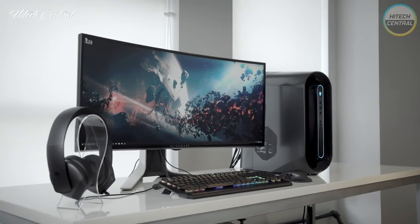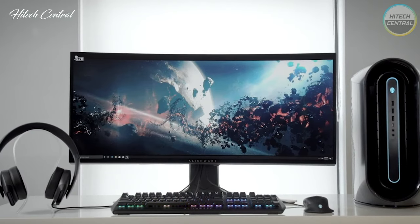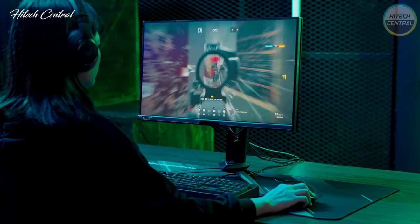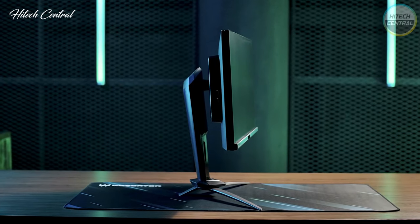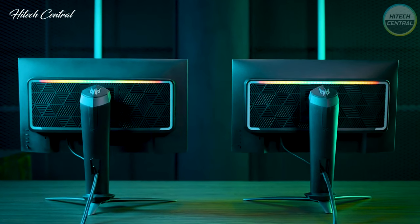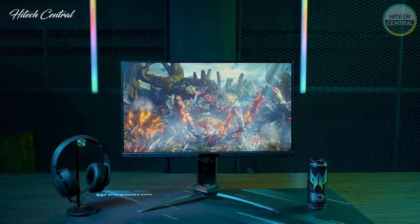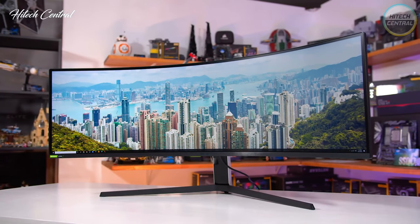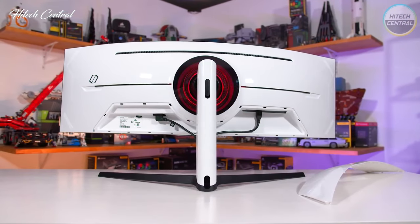Gaming monitors have really hit their stride now. Whether you're looking for a 4K gaming monitor for the sharpest picture, or a 240Hz gaming monitor for the smoothest experience, you'll be able to find something to cater to your exact style of gaming. Aside from those extremes, you'll also find a lot of value — and we're not just talking about budget gaming monitors. The majority of monitors now feature VA or IPS panels for great color depth, while offering fast response times, and almost all of them are faster than 60Hz.